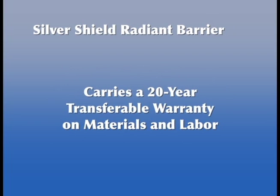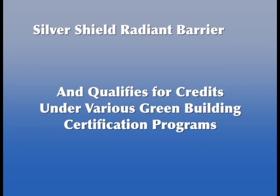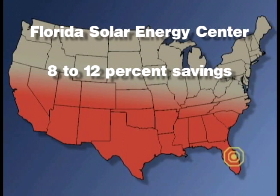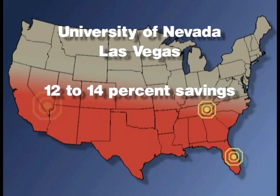SilverShield carries a 20-year transferable warranty on materials and labor, helps homes qualify for ENERGY STAR and ENERGY CODE requirements, and qualifies for credits under various green building certification programs. Extensive studies from national research facilities indicate that attic radiant barriers are an inexpensive and effective way to save energy and money.